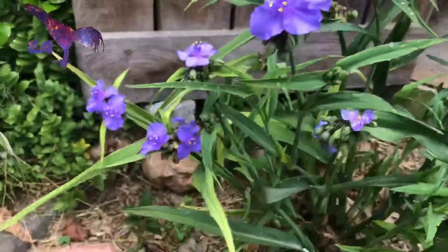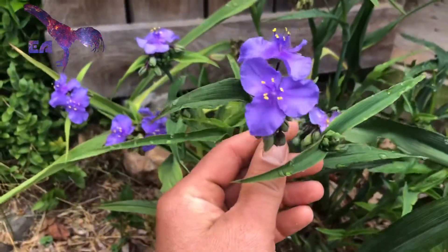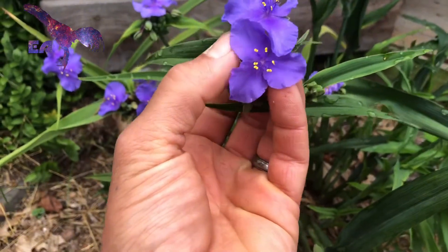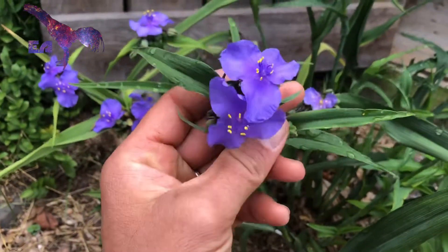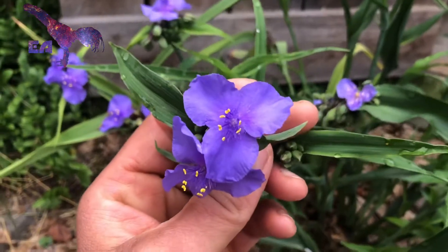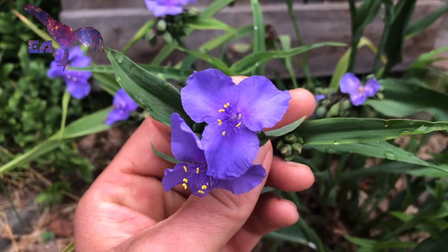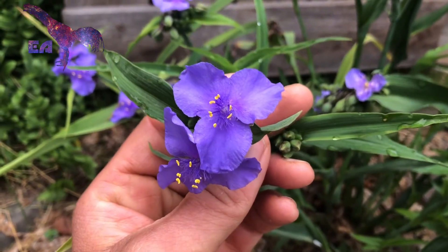Let's take a general look at these. Tradescantias are monocots, and like monocots, the floral structure is in multiples of three. So you can see that there are three petals and there are six anthers.